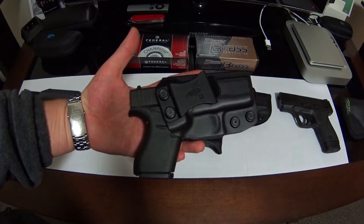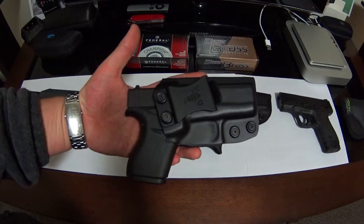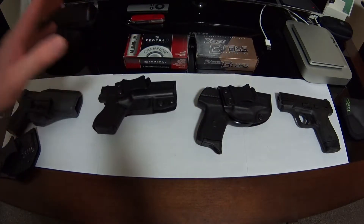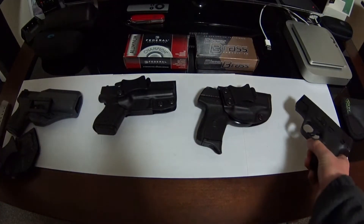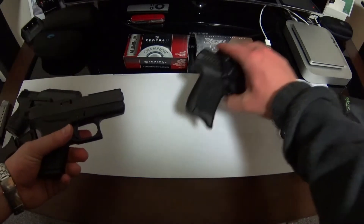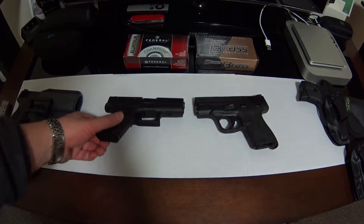When I'm driving around, I don't even notice it — this thing is so tiny. It's very similar in size to the Shield. Let me put these two on camera so you can see the comparison.